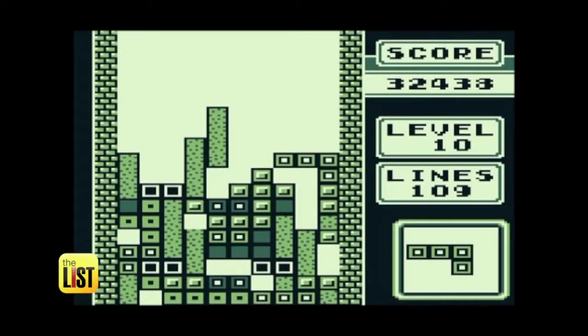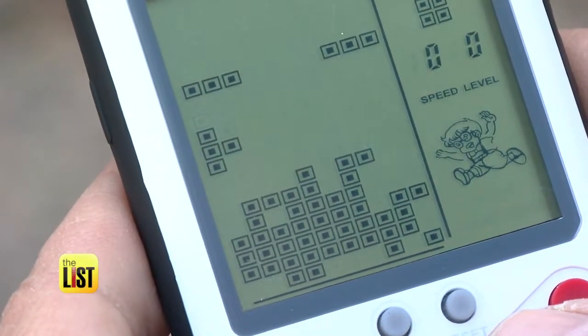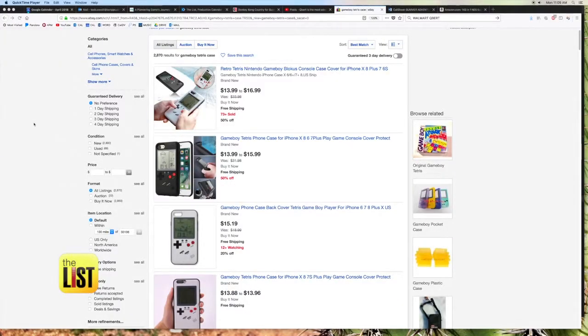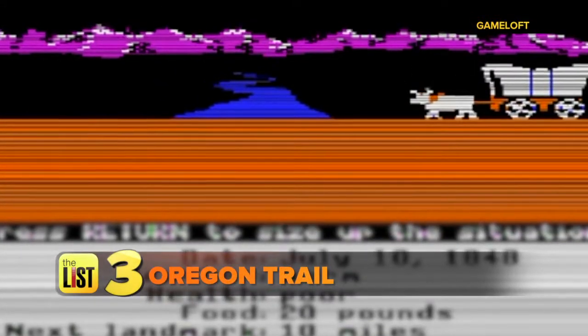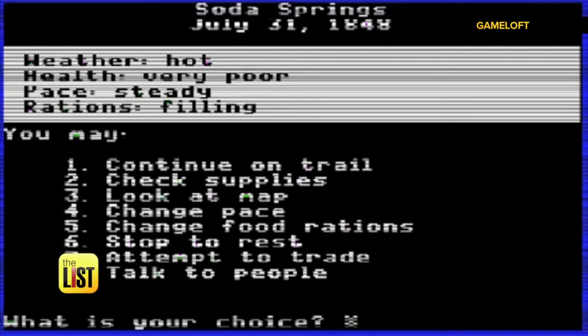Up next, for a touch of gaming nostalgia on your smartphone, try the Tetris Game Boy case. Tetris has sold more than 170 million copies since its inception in 1989, and it's still just as challenging as you remember. The Game Boy case runs on its own batteries — a huge bonus — and is only available for iPhone, costing 13 to 25 bucks.